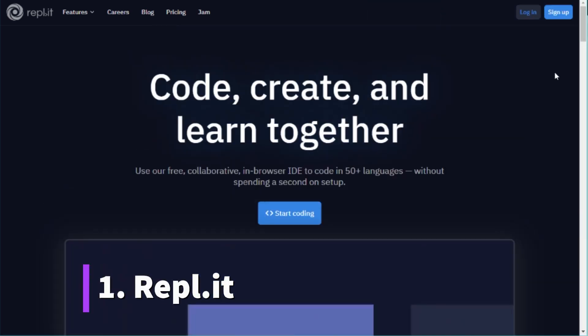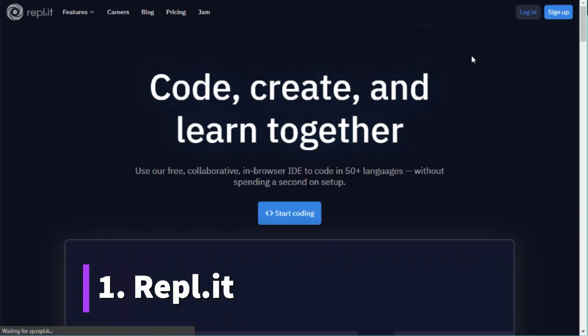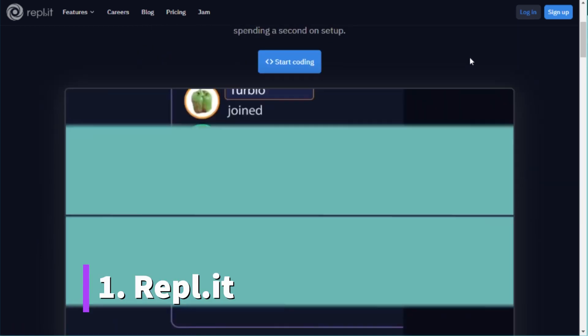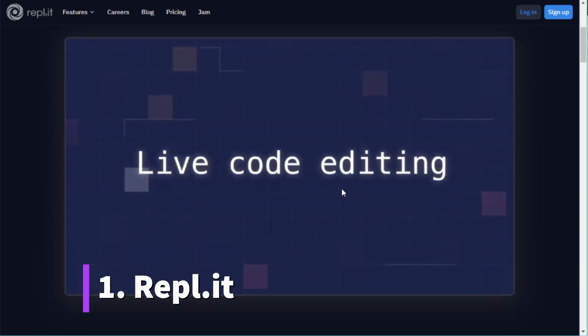Let's start with my personal favorite code editors I've used for Python programming. The first one is very special because this is not a code editor that you can install on your PC — it's a code editor that completely runs on the web, which is very useful for some reasons. The website I like to use is called Replit, and this is not just a web-based code editor. It's more like a social platform where you can code, create, and learn together.